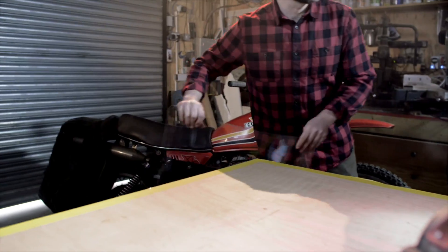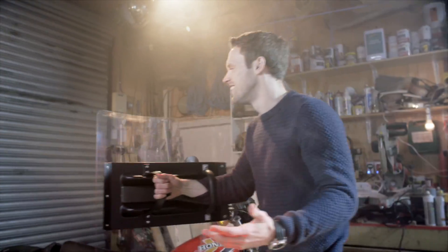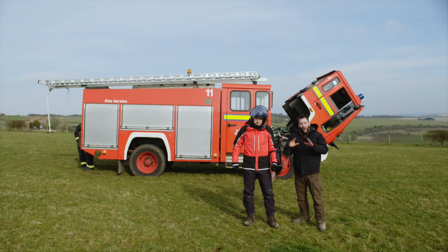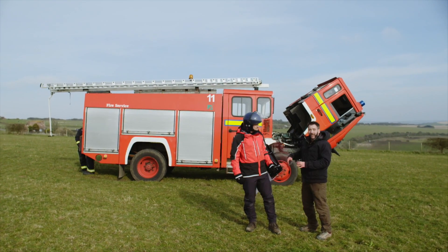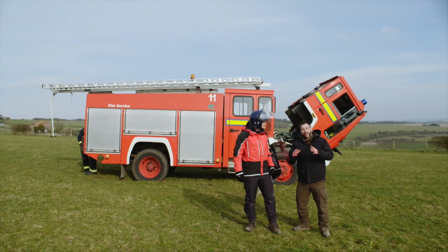To put all of this turbocharger torque into some kind of perspective we're going to head up the road where I've got one waiting — and you're going to need this. We're going to be using this to show you how much energy can be regained from the exhaust gases which are normally lost.